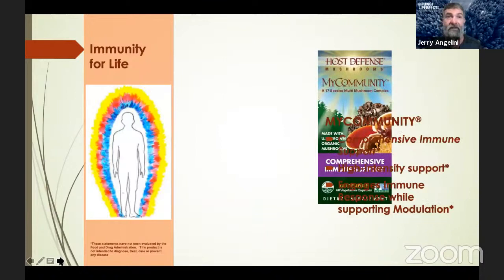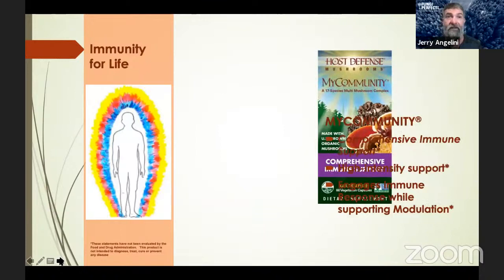MyCommunity is our most complex formula in the Host Defense line. There are 17 mushrooms that engage a complex synergy of mycelial polysaccharides, mycelial immune complexes, fermented rice polysaccharides, and fermentation metabolites. MyCommunity strongly engages the immune system in a balanced way and allows our bodies to fight harder when we feel like we really need it the most. It comes in capsule or liquid form.